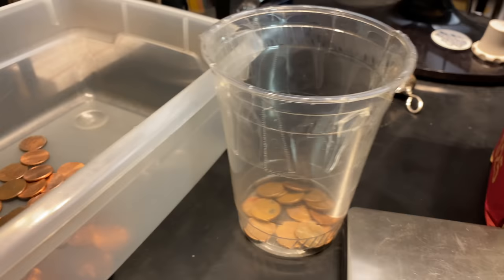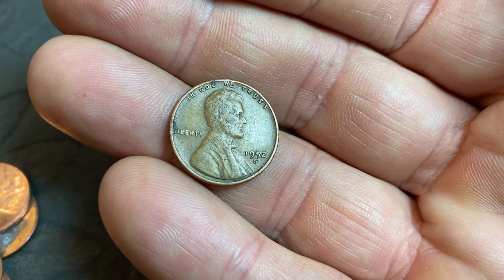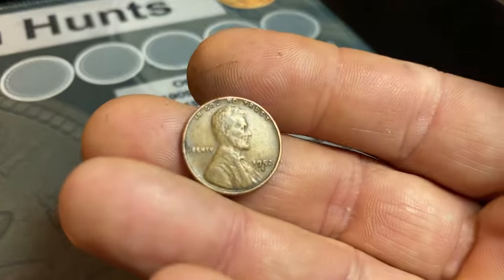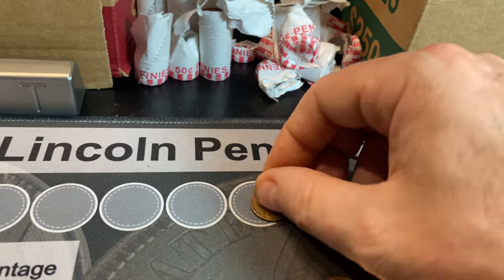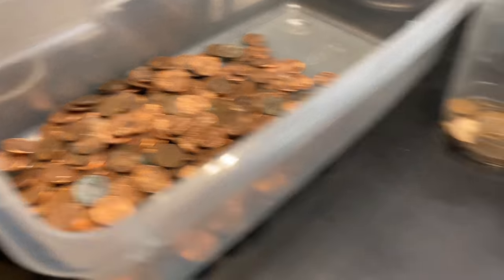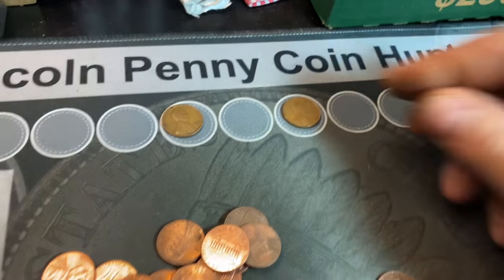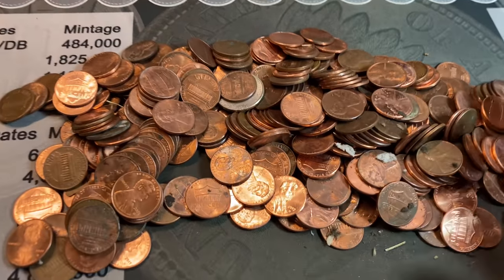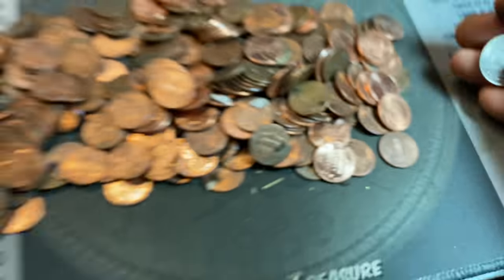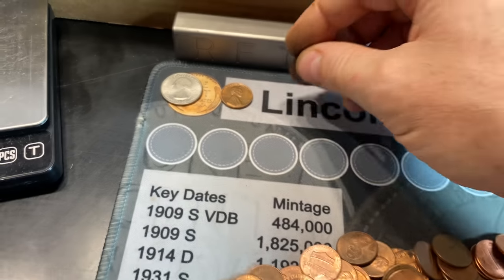We currently have 144 of the 234 spots in this penny album completed. We need more upgrades in the copper years and more wheat cents since many are missing. Starting the loose stuff — I've been grabbing handfuls out. In this handful we had a wheat cent — it's going to be our first of the hunt: a 52S. We're hoping these California boxes bring some S-mint wheat cents. We also found a second wheat cent, a 54 Denver. Dumping out the rest of the bag, there's somehow a quarter in there, a couple of Canadians, and a holed penny as odd finds.